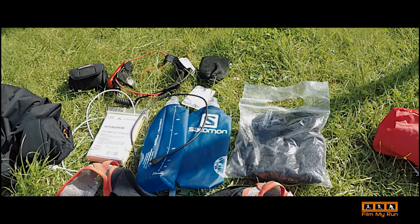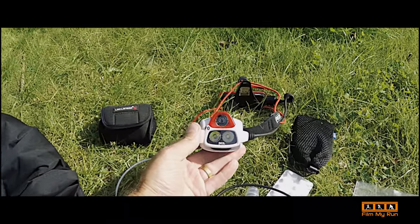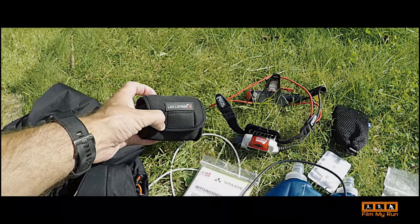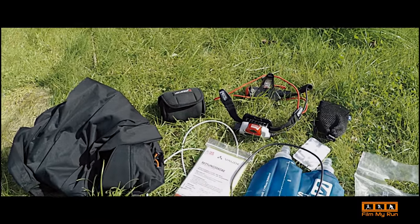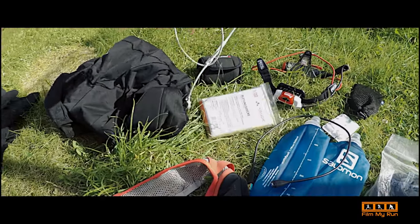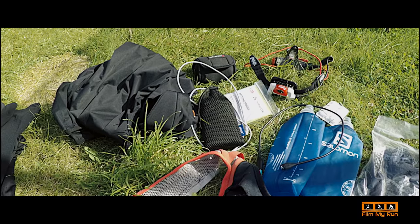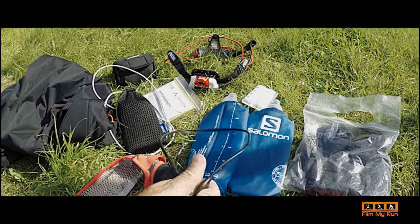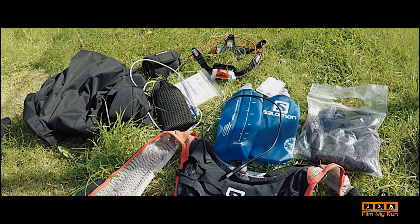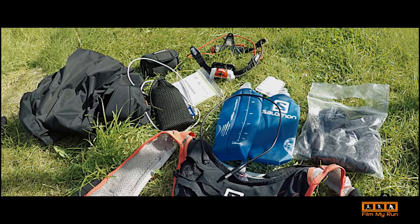You also have to have two light sources — a main light source and a backup. I've got my Petzl Neo Plus, which is fairly new to me, and my old LED Lenser backup head torch. You also need a fully charged mobile phone — here's my iPhone with a cable and a battery pack in case my phone runs out. The battery pack is also for charging my watch, as my watch won't last the entire race and I'll need to charge it on the go — though it does allow me to keep the activity running while charging.